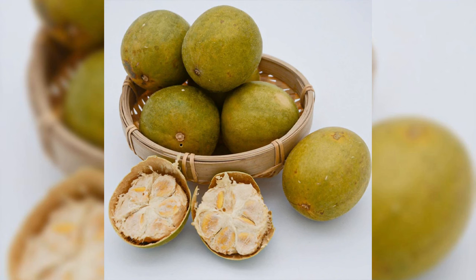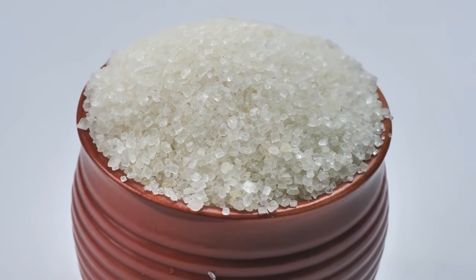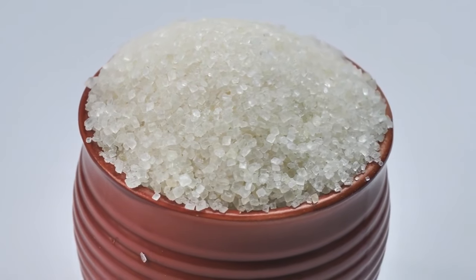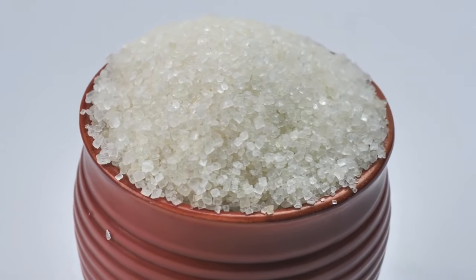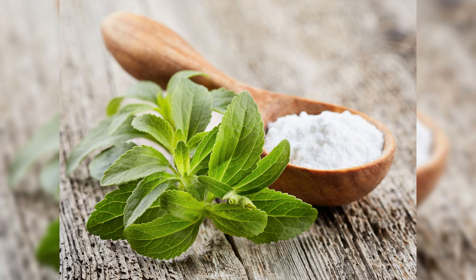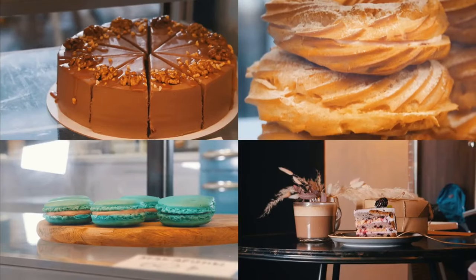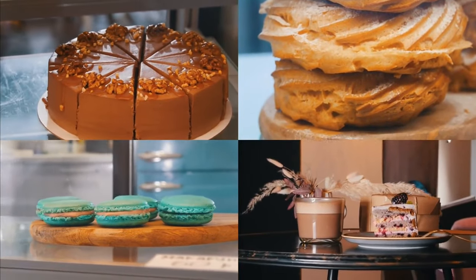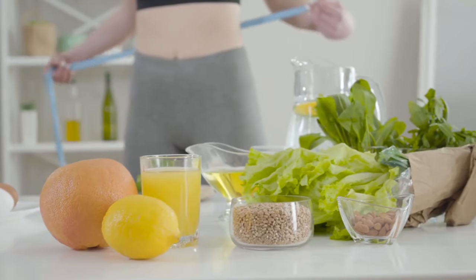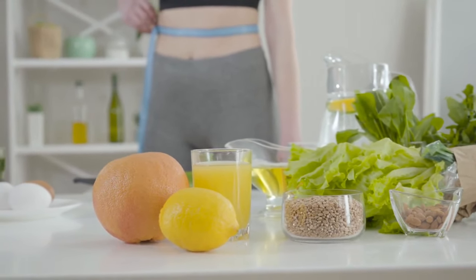Monk fruit, extracted from the monk fruit, has been celebrated for centuries. It stands out with zero calories and is approximately 200 times sweeter than sugar, contributing sweetness without tipping the scale on blood sugar. Stevia, derived from the stevia rebaudiana plant, is over 150 times sweeter than regular sugar and serves as a versatile sweetening option for beverages, desserts, and more. With no calories and a low glycemic index, stevia aligns seamlessly with keto dietary principles.